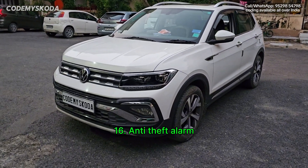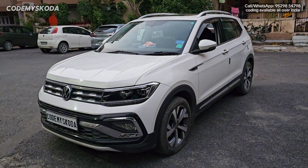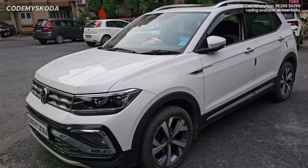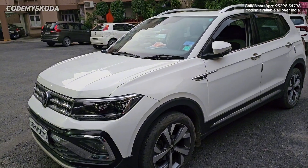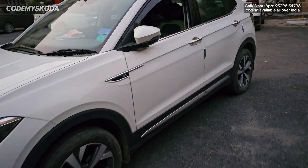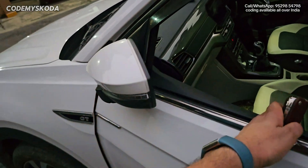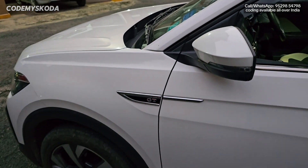This next feature is called anti-theft alarm. The car is unlocked. I press the lock button and the car is locked. We need to wait around 25 seconds. After that, if you pull any of the door handles from inside, the car horn starts honking continuously until you press the unlock button on the remote. If I open the passenger door handle from inside, the car horn will start honking. Pressing unlock stops the honking.